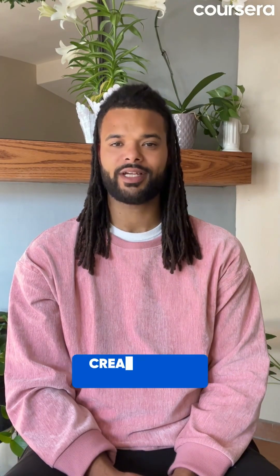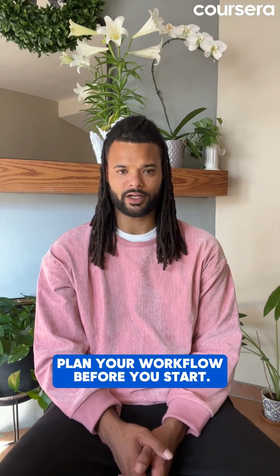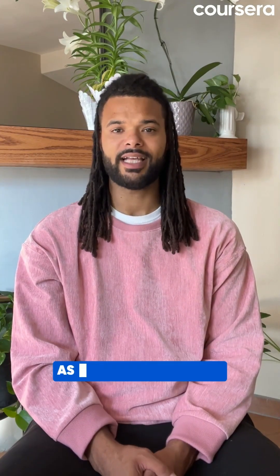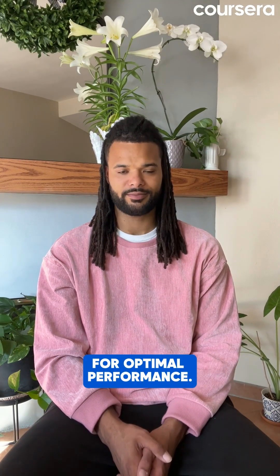Share your travel plans created with prompt chaining using hashtag 30daysofgenai. A few additional tips: plan your workflow before you start, ensure each prompt's output is clear and usable as input for the next, and test and refine each link in the chain for optimal performance.